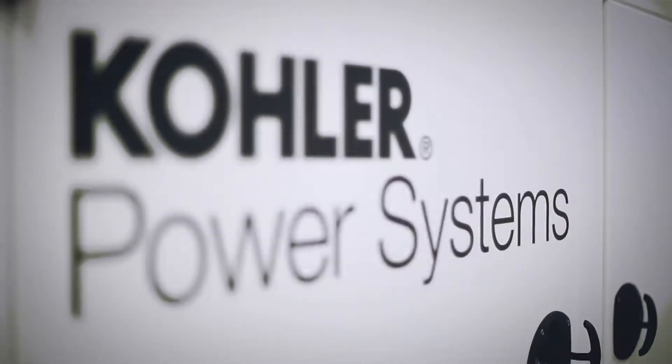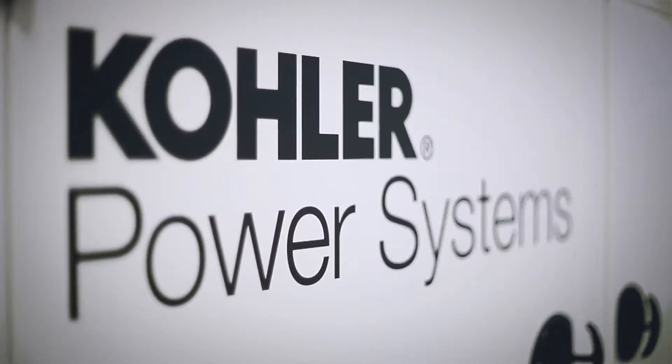My name is Ann Feudner. We are here today at Kohler Power Systems located in Kohler, Wisconsin. I am the product manager for our mobile generator line.